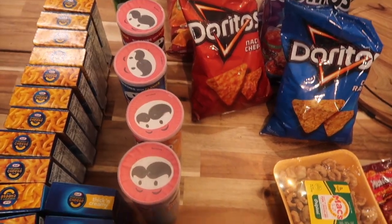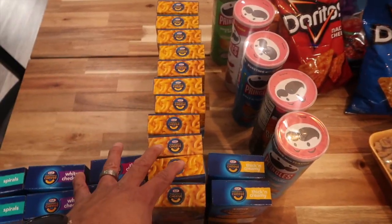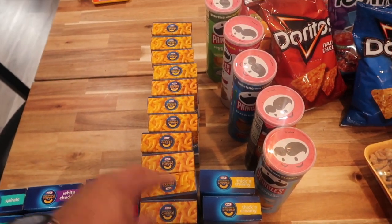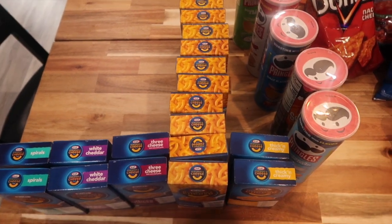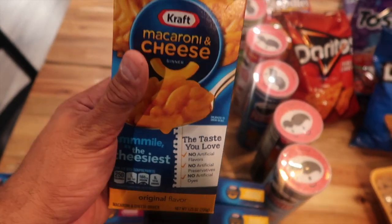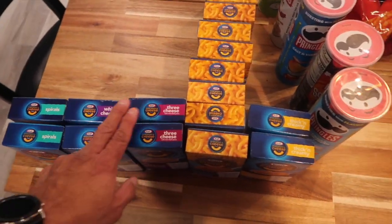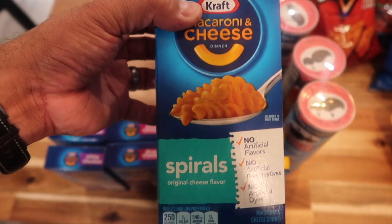They had a good sale on mac and cheese, so I picked up a variety. These are the basic mac and cheese, but they also had thick and creamy, three cheese, and white cheddar spirals. They were buy one get one, so they end up being about a dollar to a dollar fifty each — not bad. The little guys love their mac and cheese, and with hurricane season coming up, it's a great quick meal in a pinch for kids and teenagers alike. I didn't want to take a chance on too many since these spiral ones are basically the same as the standard just in a different shape.